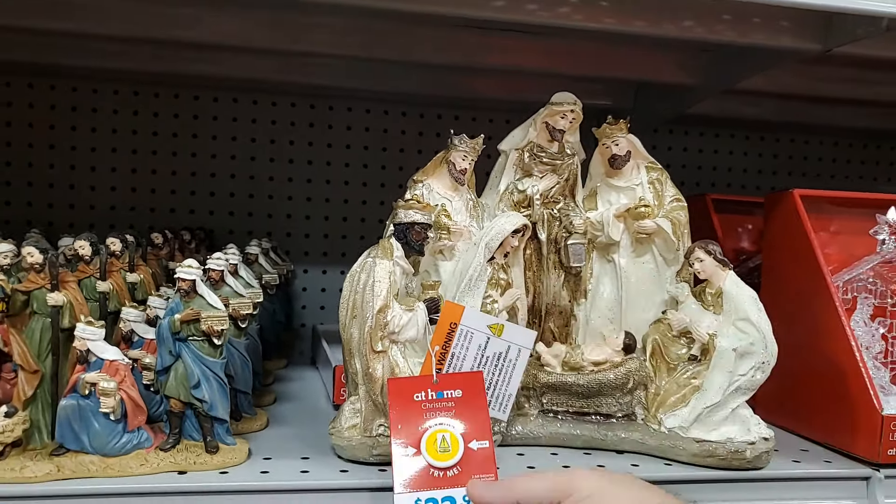Look at this one — so cute, I absolutely love it. Let's see how much — that is $27.99, very pretty. All these gorgeous ribbons are $4.99. This house here is $99 — it is beautiful, absolutely beautiful, and lights up as well as it should.